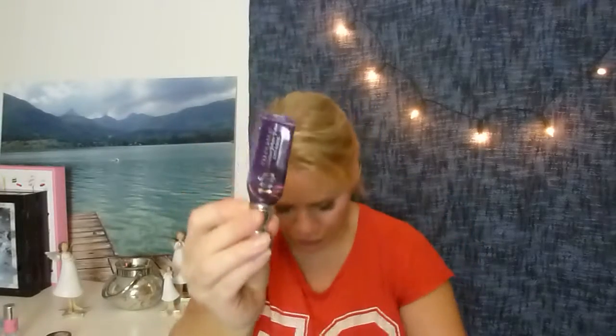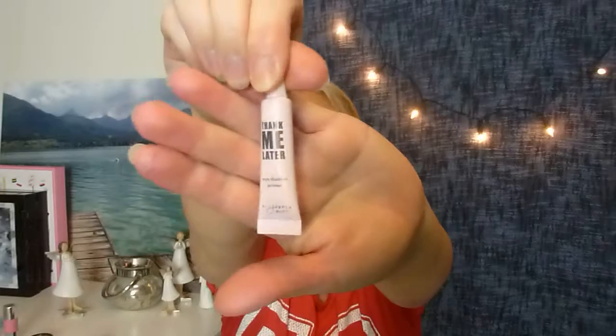Next I have Eye Primer. First I have this one which was in my last project as well and I have just a little bit left, so I wanted to use this up. It's the Anti-Aging by Urban Decay Primer Potion. Then if I use both of these up, I will try to work on this one — it's by Elizabeth Mott, Thank Me Later. It's very small so maybe I can do it.